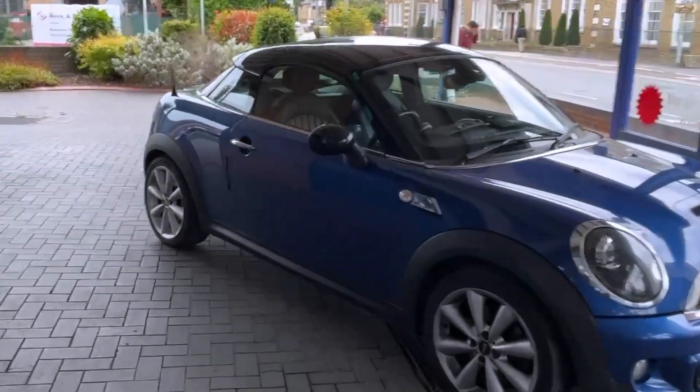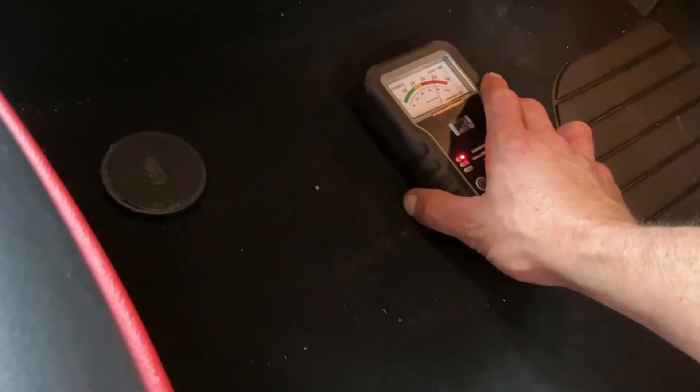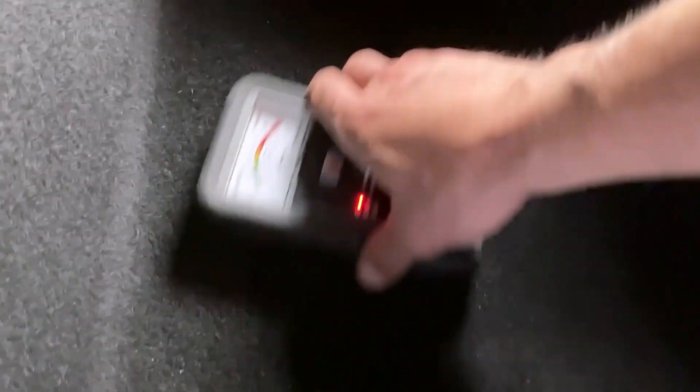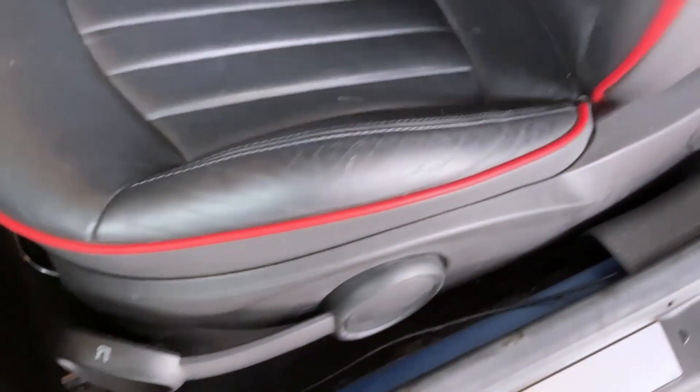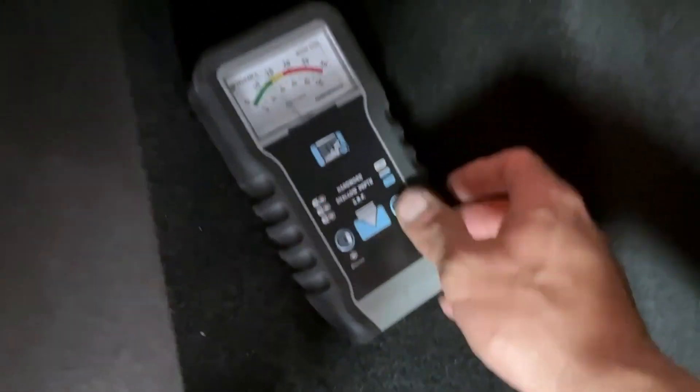So we've got a 2002 Mini in today for our water leak procedure. We're going to show you what we've found so far. The first thing we're going to do is use the moisture meter - this tells us if there's any water underneath the floor pan. As you can see, it's telling us it's absolutely soaking wet. Same in the driver's rear as well - it's showing water in the driver's rear. There's nothing in the boot, which is a good sign. Coming around to the passenger side, that's telling us there's water under there as well.